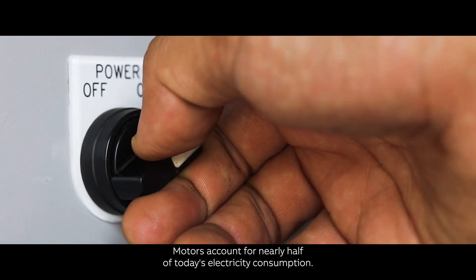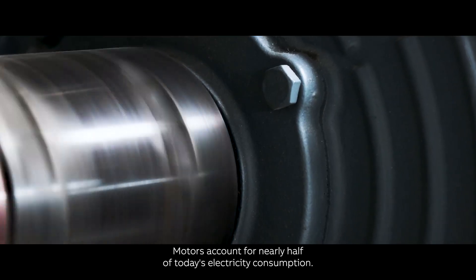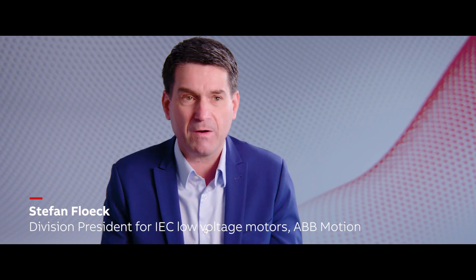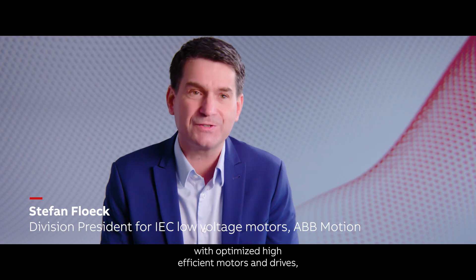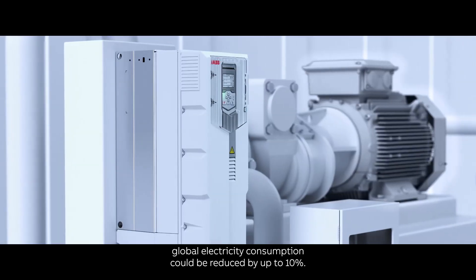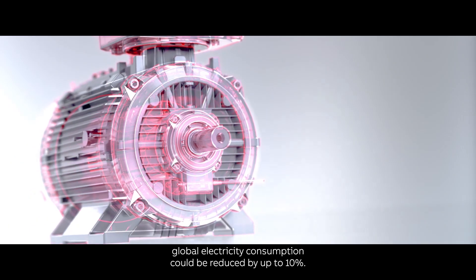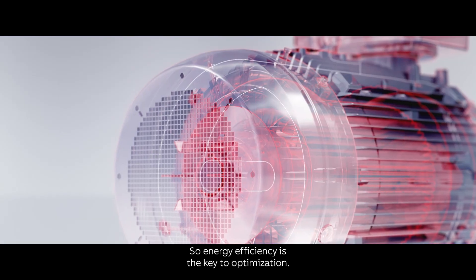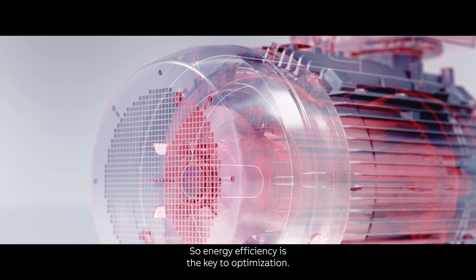Motors account for nearly half of today's electricity consumption. And if they were replaced with optimized, high-efficient motors and drives, global electricity consumption could be reduced by up to 10%. So energy efficiency is the key to optimization.